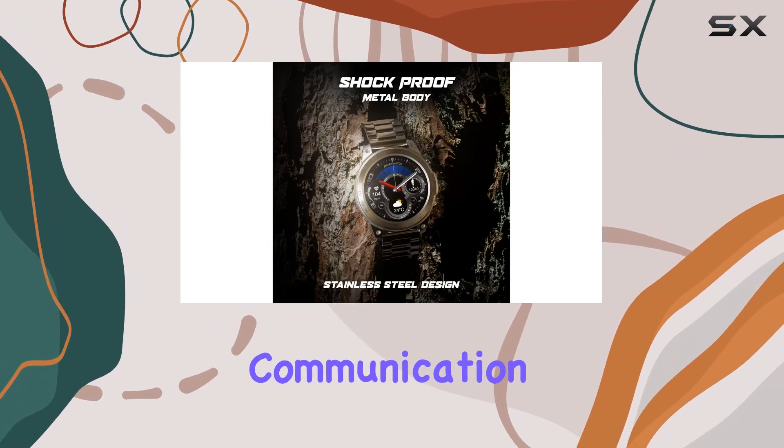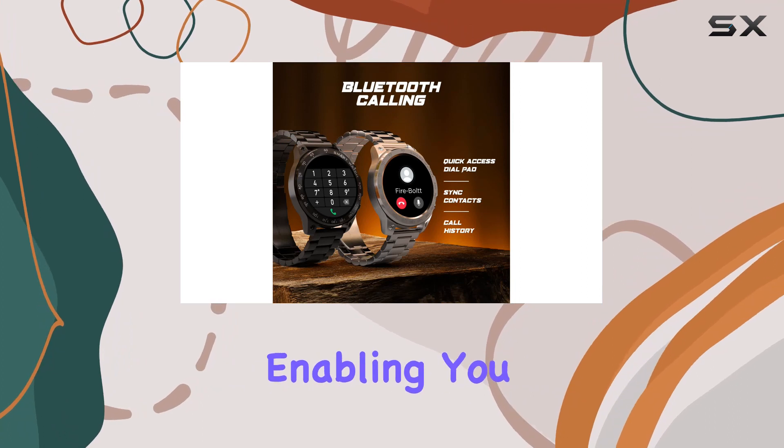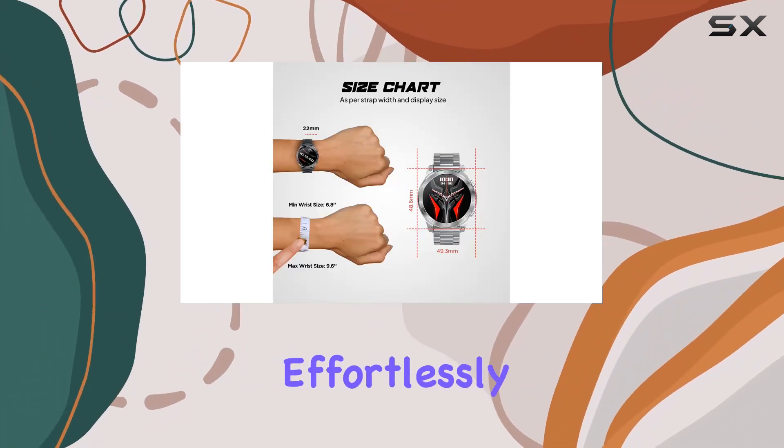One standout feature is the Bluetooth calling functionality, allowing seamless communication on the go. The AI voice assistance adds a layer of convenience, enabling you to access information and manage tasks effortlessly.